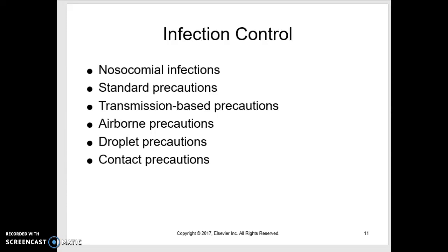This is part two of chapter 20, Pediatric Variations of Nursing Interventions.